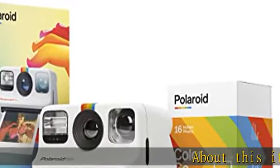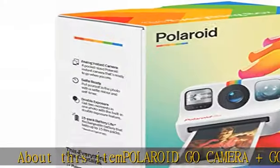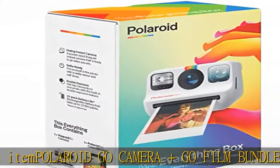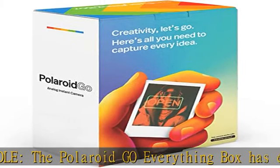About this item: Polaroid Go Camera and Go Film Bundle. The Polaroid Go Everything Box has everything you need to get started. Bundle includes Polaroid Go Camera and a double pack of Go Color Film — 16 photos.